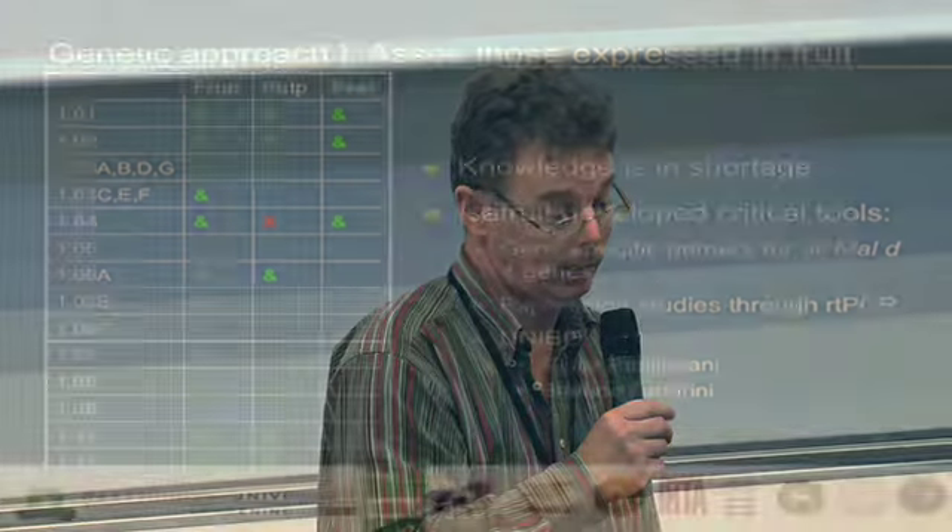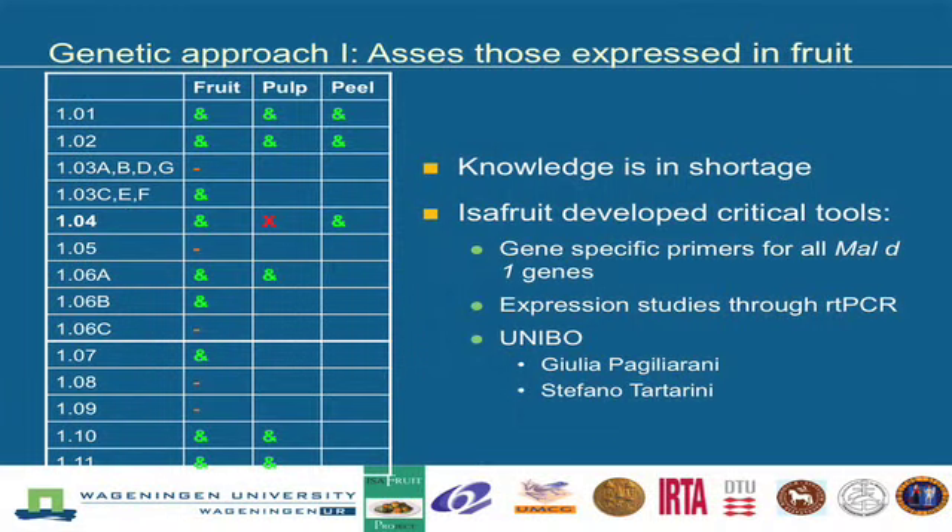Our knowledge is still lacking for a lot of genes — we don't know whether they are expressed in the pulp, in the peel, or in the core. The ISAFERUIT project developed critical tools to assess this. Namely, the University of Bologna developed for each of the Mal d 1 genes a pair of primers which define only that specific gene. That means from now on we can do RT-PCR research to follow the expression of those genes in fruits. This is being done by student Julia Pagliarani under the supervision of Stefano Tartarini.